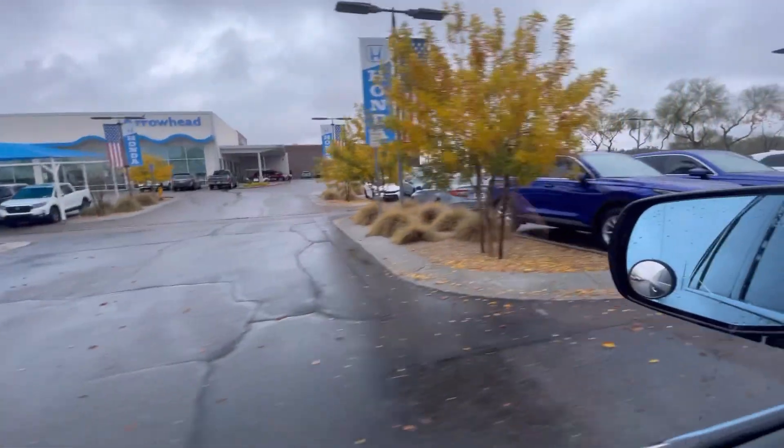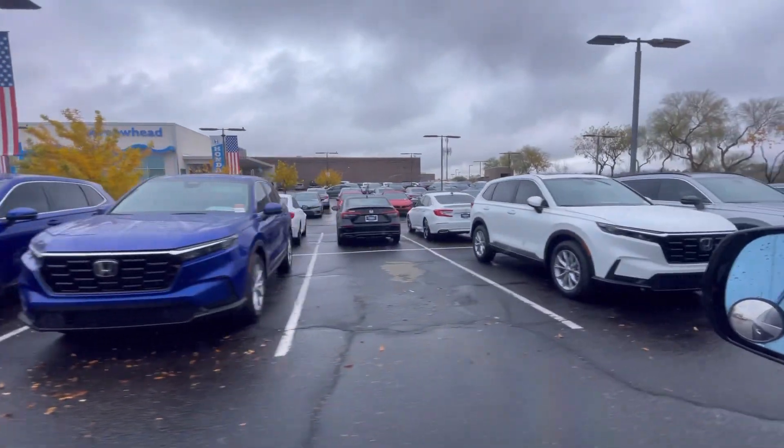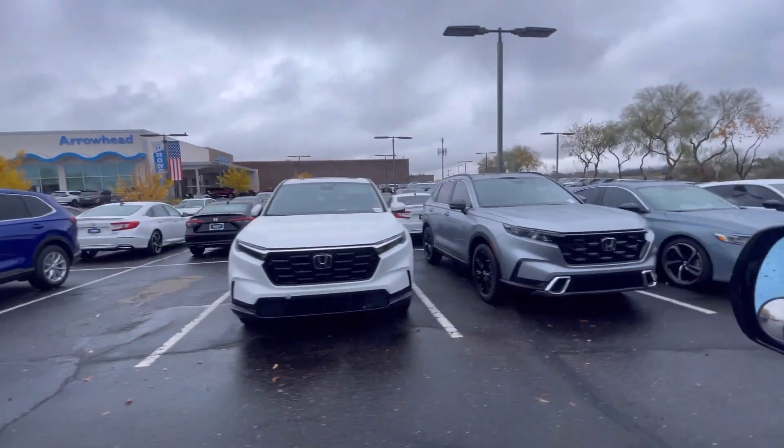This is the CR-V. Super nice. Looks more pretty than the pure body.